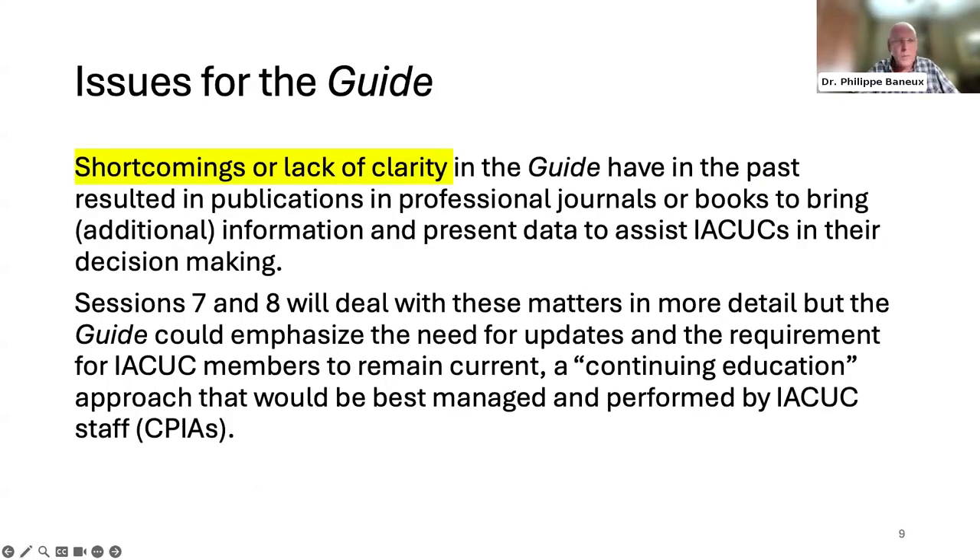Sections 7 and 8 will address how to bring in updated information. A suggestion would be to have IACUC members remain current through a continuing education requirement — a task that should clearly lie with IACUC staff, the CPIAs as Stacey mentioned. We must make sure that we come up with a doable system, because the burden on IACUCs is already pretty intense.